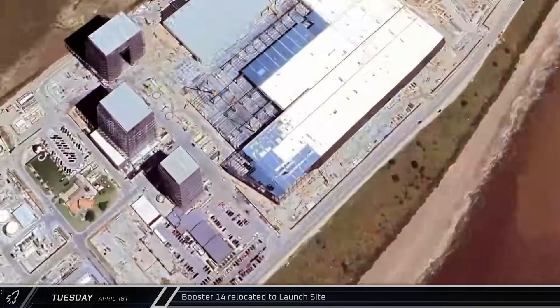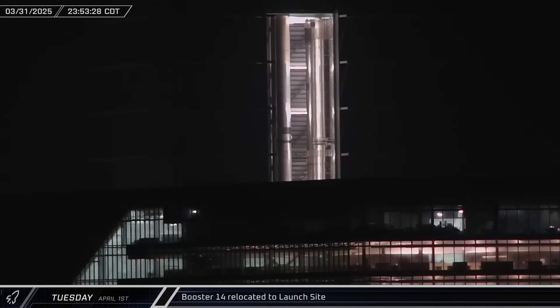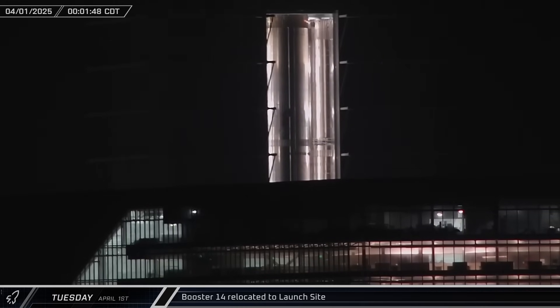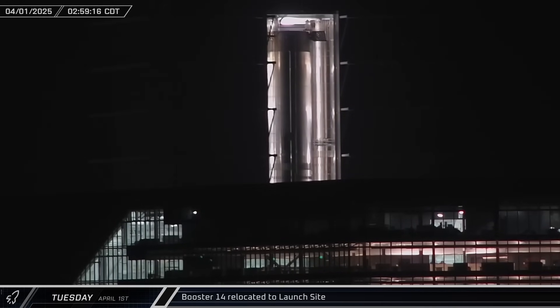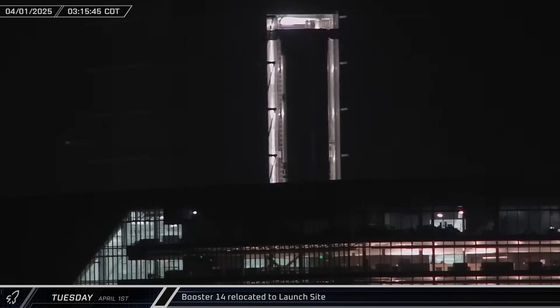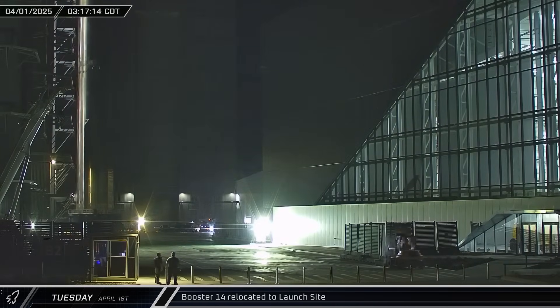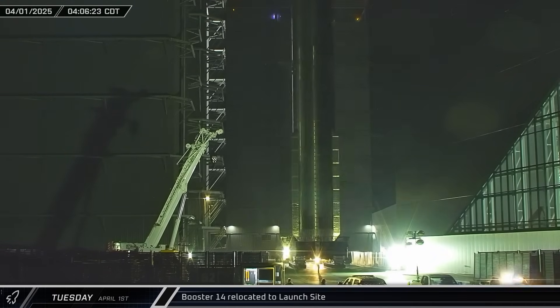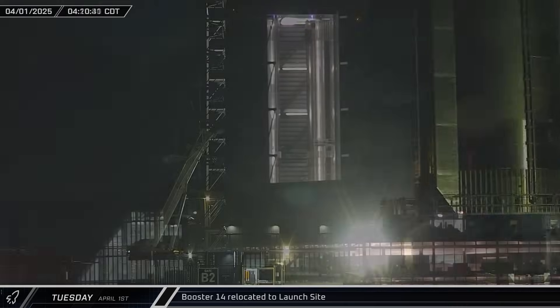Starting shortly before midnight into Tuesday morning, Booster 14 — which first flew on Starship's seventh test flight — was lifted and placed on a booster transport stand as workers prepared to roll the Super Heavy to the launch site for a static fire test. The grid fins were offset one at a time to clear the walls of the bay, then the booster was rolled out into the yard and the grid fins were reset to their neutral positions. Booster 14 then departed the build site and began heading down Highway 4 to the launch complex.